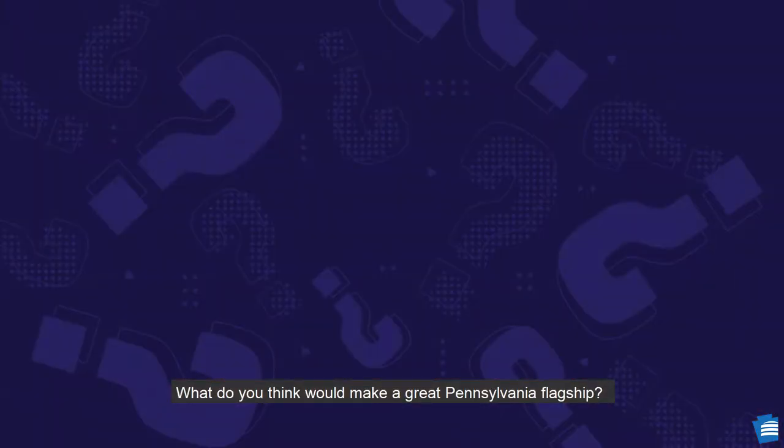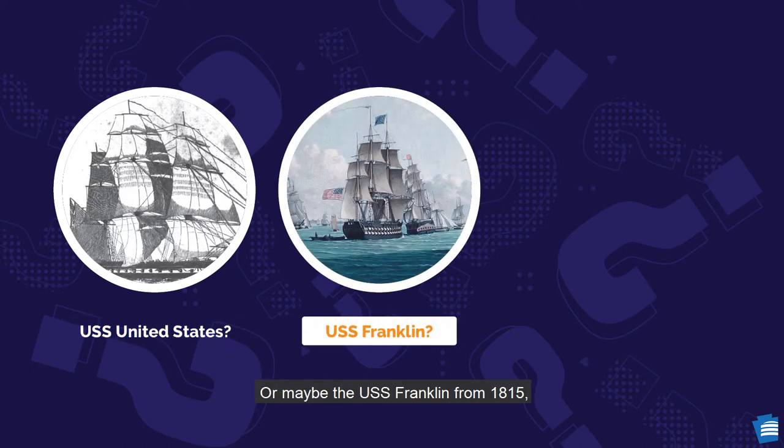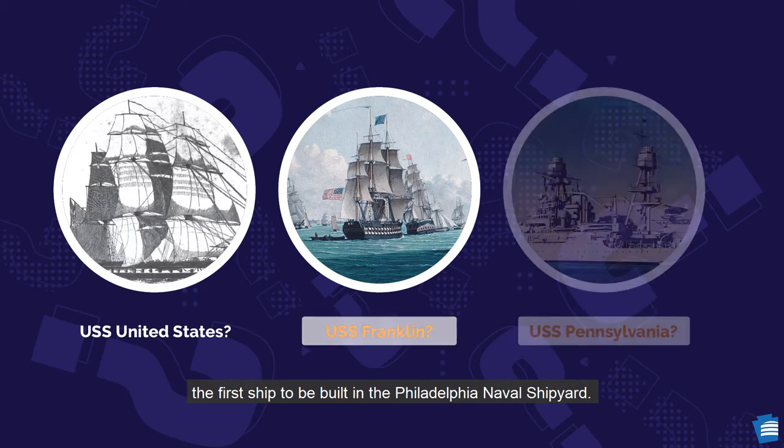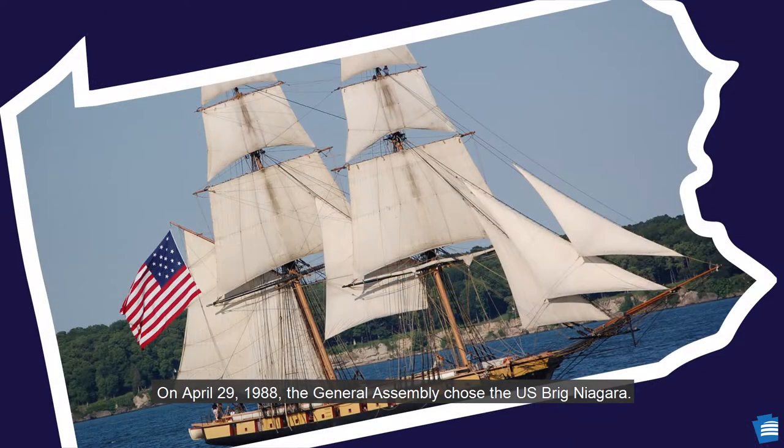What do you think would make a great Pennsylvania flagship? How about the USS United States? It was built in Philadelphia in 1797 and was one of our country's original frigates. Or maybe the USS Franklin from 1815, the first ship to be built in the Philadelphia Naval Shipyard. Or how about one of my favorites, the USS Pennsylvania? This battleship served our nation from 1916 to 1948. On April 29, 1988, the General Assembly chose the U.S. Brig Niagara, also called the Flagship Niagara, or the USS Niagara.